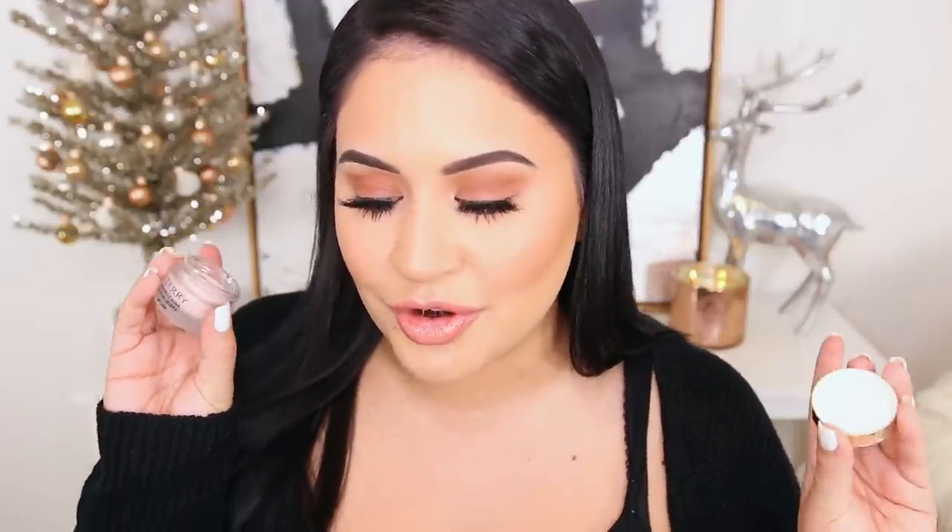Next we have the By Terry Lip Care. I prepped my lips with this before applying my lip products, and it smells and tastes delicious. If you love the scent of rose and want your lips to look and feel hydrated, you will love this. By Terry is such a great brand, so you're getting some really high-end products in this bag. The jar is really pretty — great on top of your vanity or for your bag. You can use it on your lips or your cuticles, making it the perfect throw-it-in-your-bag product. I love rose products.